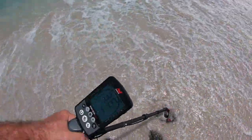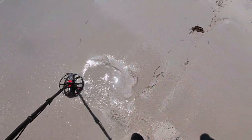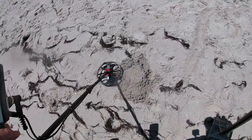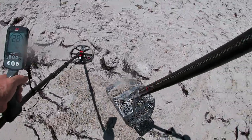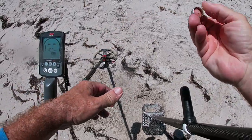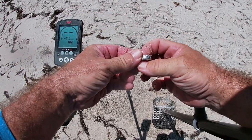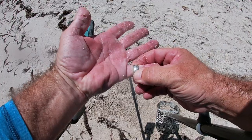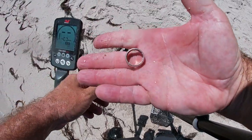Wow — 35, 36 — you guys know that's got to be a silver! It came right up. Probably a silver ring. Big silver ring — very cool. That's really cool. I don't know if I should put it on that finger or not. It's really cool.